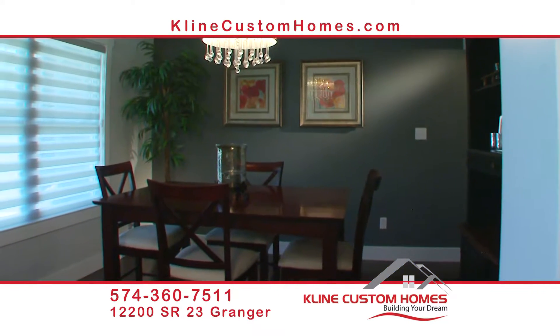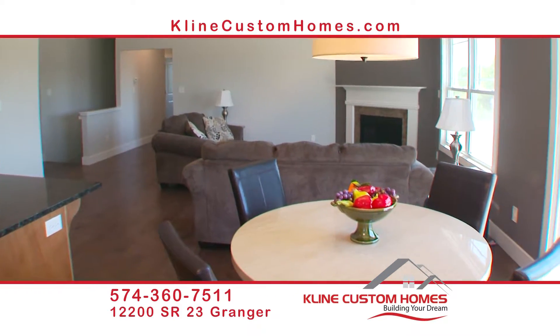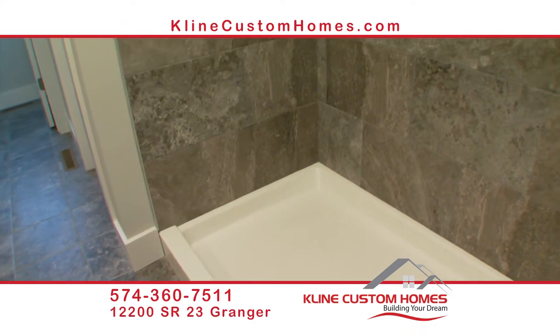Most builders start from the lower end and then everything is upgraded from there. We start at the top — we have the wider trim, the granite counters, hardwood floors. All the bathrooms are always tile; we don't even use linoleum as an option.